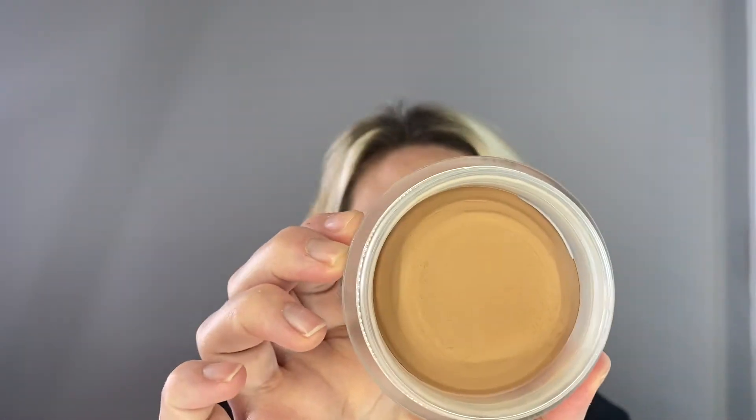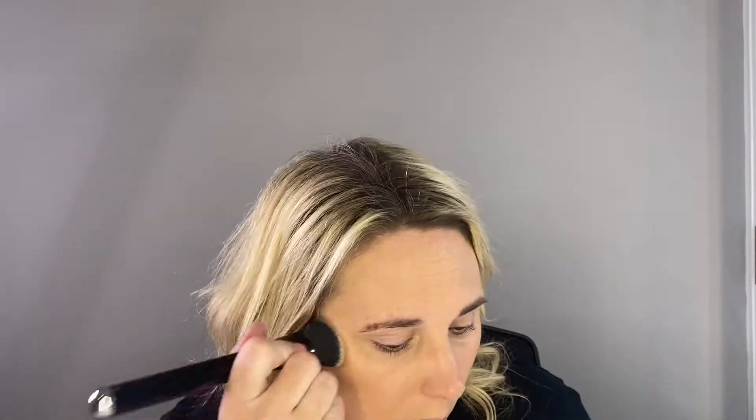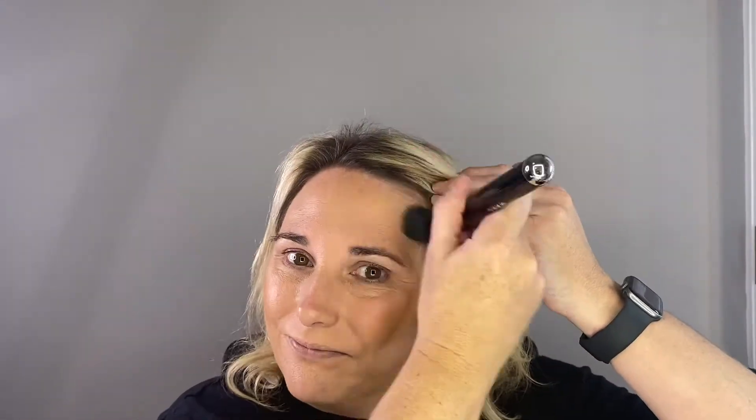Now we're going in with some cream bronzer. I'm using the Les Beiges Healthy Glow Bronzing Cream, and to apply that I like to use the Marc Jacobs contour brush. I just swirl it in and then tap. I wish Chanel would come out with darker colors because this is just not enough — it looks all right on my skin, but I definitely could use a darker bronze. I just pat it in, tap it in. I don't blend it because if I blend it, it will really match the color of my skin, so I just kind of pat it on so you can see I've got a little bit of color.